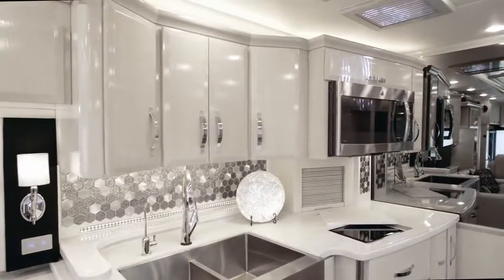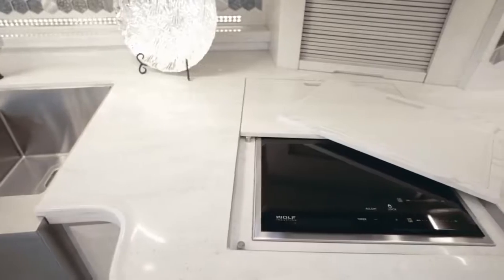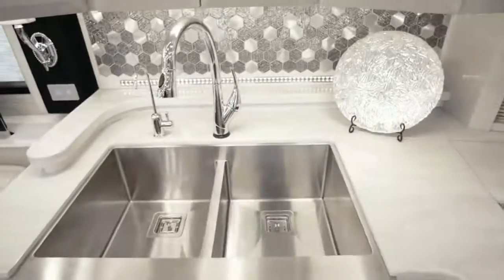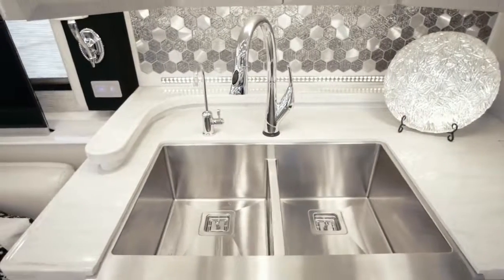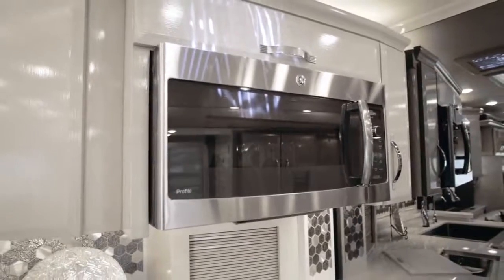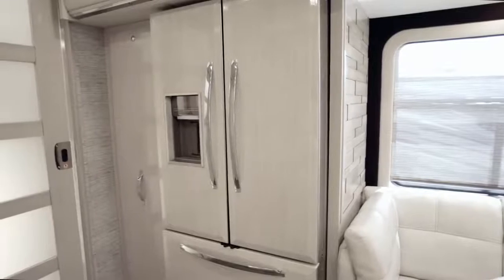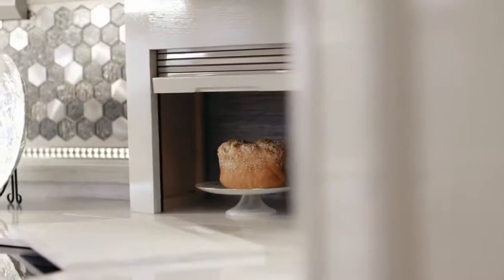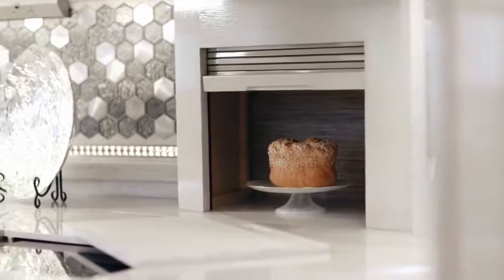Down below, there's a new 240-volt Wolf induction cooktop, Fisher & Paykel dishwasher, and a stunning farmhouse sink equipped with a Delta faucet. Also positioned on the opposite sides are the GE Advantium convection microwave and an extra-large Whirlpool French door refrigerator with hardwood overlay panels. Inches away, a spacious Rev-A-Shelf pantry is included on the floorplan 4553, which also features an appliance garage that sits behind an ultra-high polished Corian countertop.